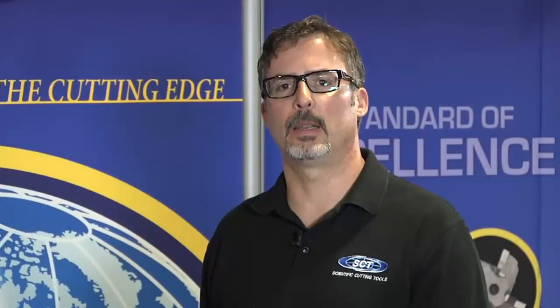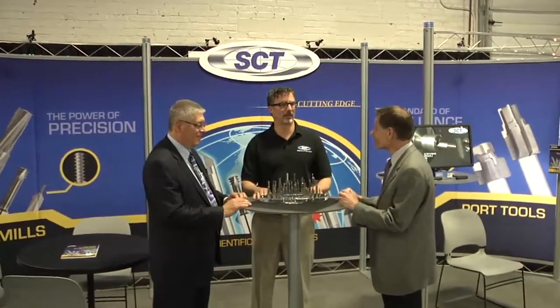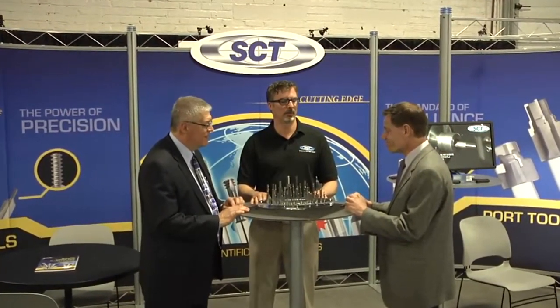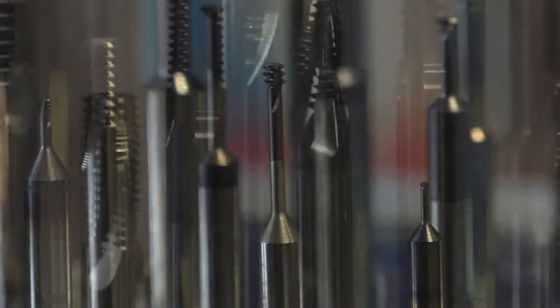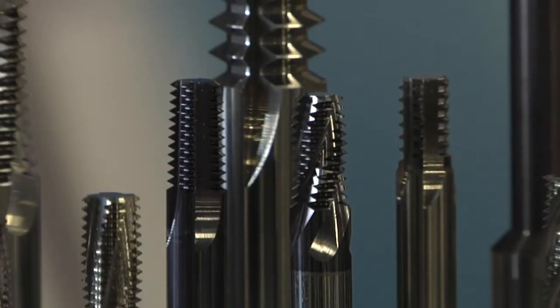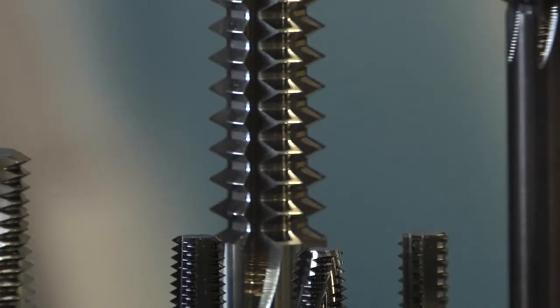Hello, my name is Todd White and I'm with SCT. We're at the East Tech 2013 show in West Springfield, Massachusetts. SCT is a company that specializes in precision cutting tools for the medical, defense, aerospace, and dental industries.